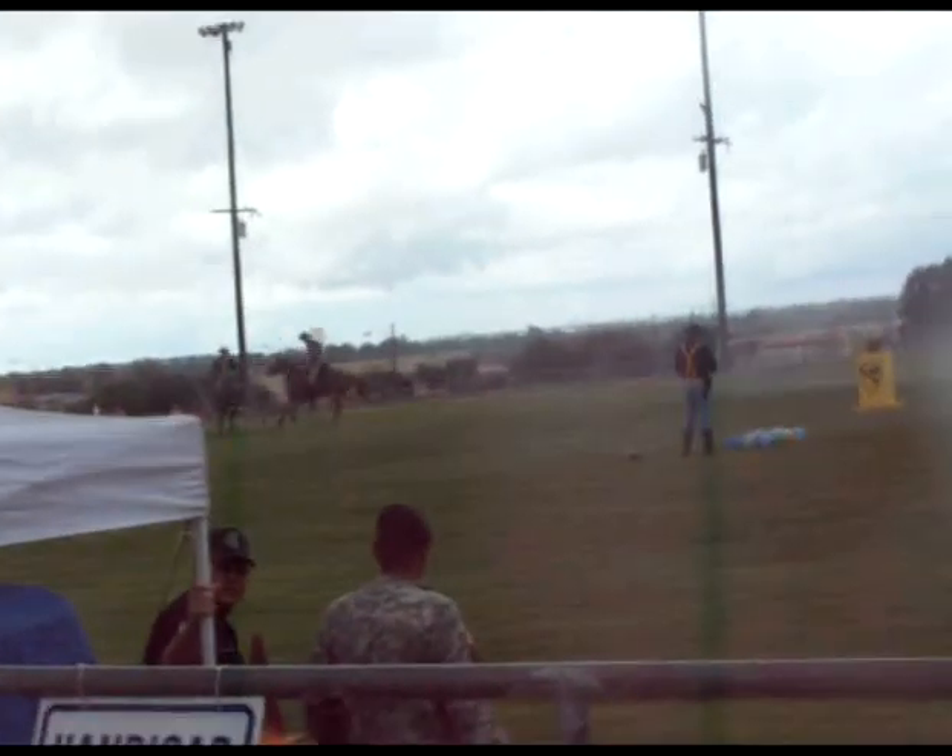Ladies and gentlemen, and now the 1860 cavalry saber, which was the most dependable weapon.